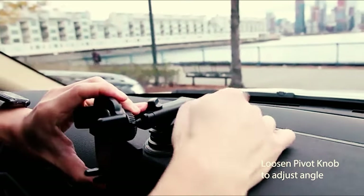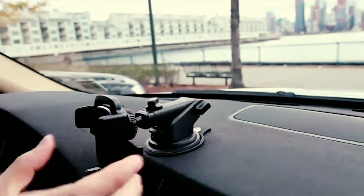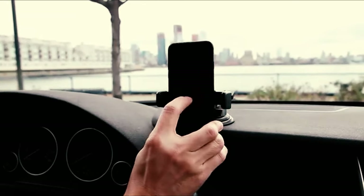The iAudi mount is more expensive than the other mounts we tested. However, its superior construction, stability, and durability make this iAudi model well worth the higher price.